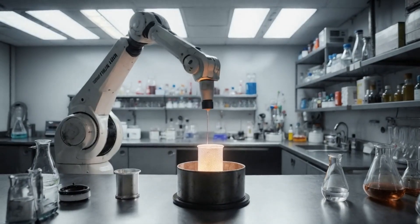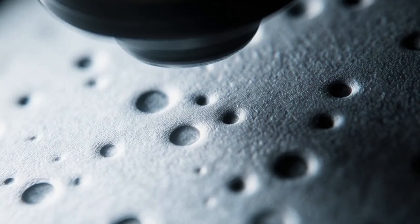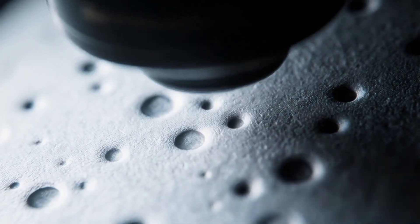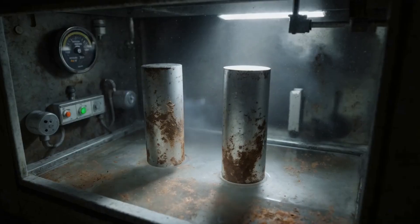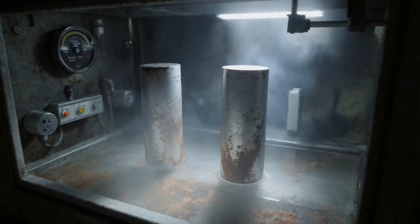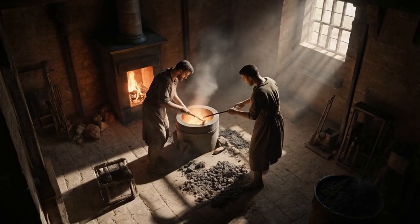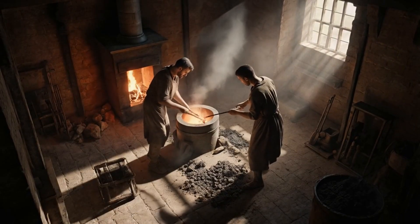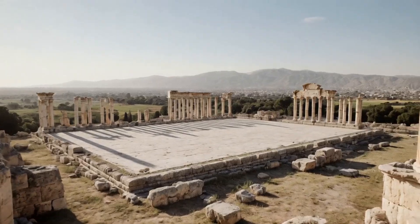Modern laboratories are attempting to replicate the alloy composition of the Iron Pillar of Delhi. A primary challenge is achieving the same level of purity found in the original alloy, and another difficulty lies in reproducing the pillar's exceptional resistance to corrosion. These reproduction efforts are hindered by the absence of advanced industrial techniques available to the original creators.